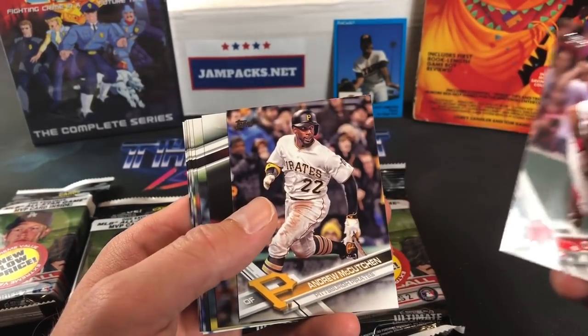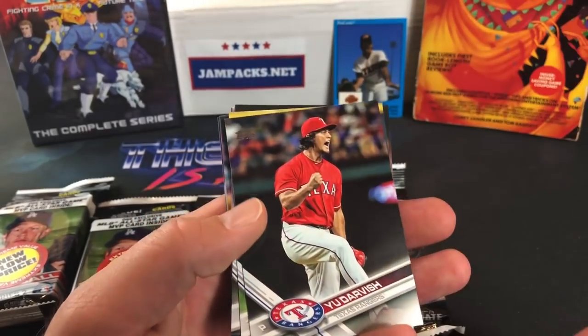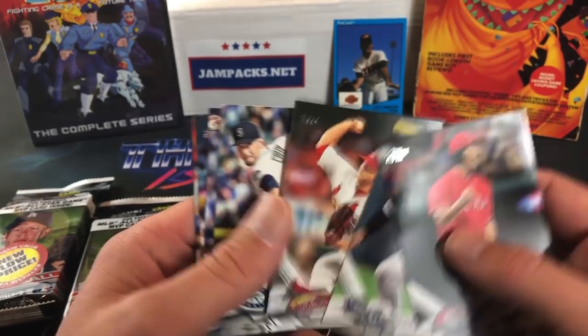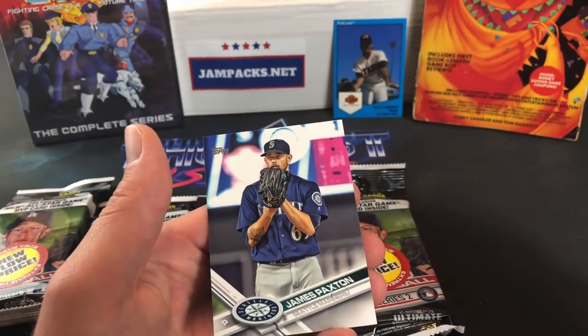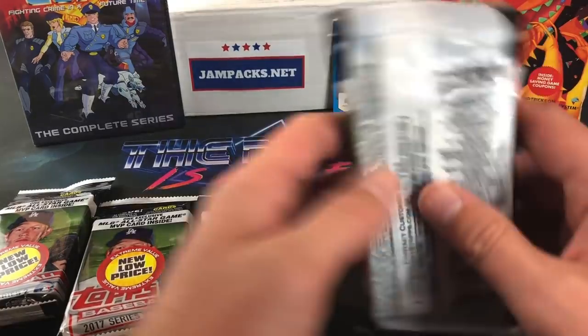Continuing through the first pack: McCutchen, Yu Darvish, Aaron Altherr, Trevor Rosenthal — though there's a bit of a blemish on that one — Gerrit Cole, and James Paxton — another blemish on that one too. Kind of weird, but not a bad first pack overall.